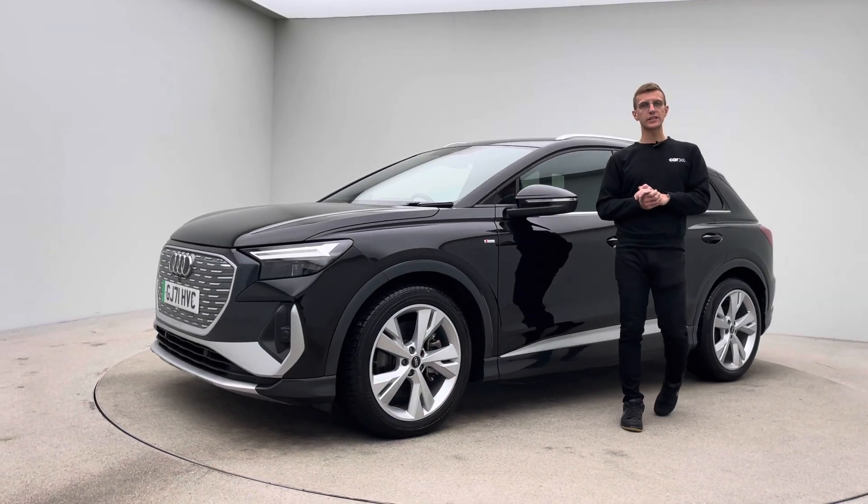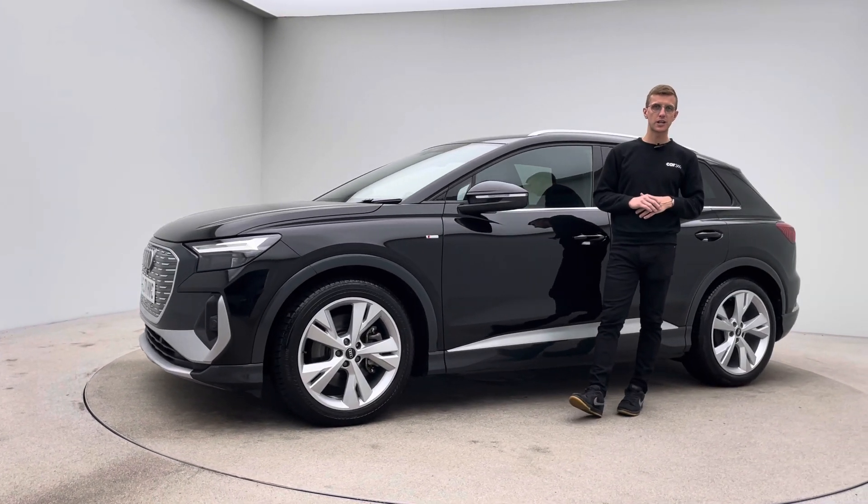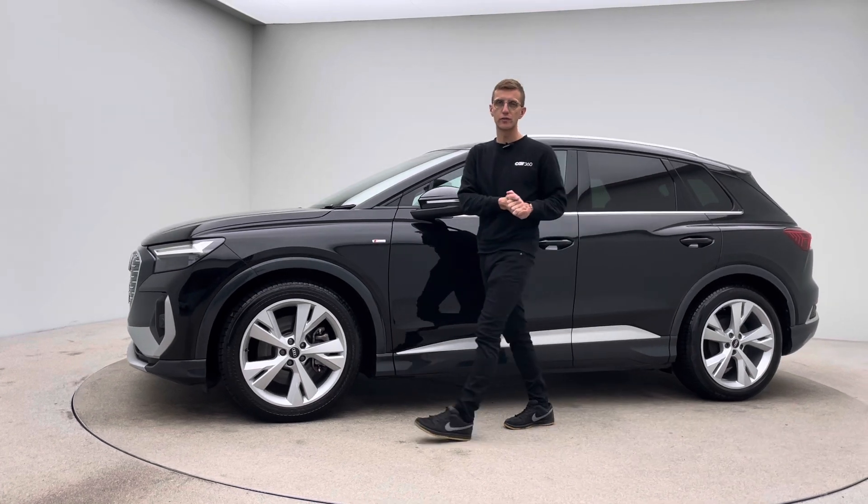Hello, my name is Ross, welcome to Car360 and thank you for watching our video presentation on our gorgeous Audi Q4 e-tron.